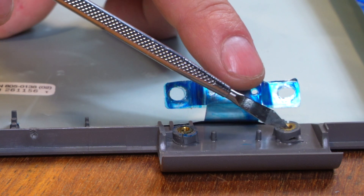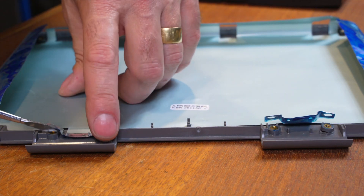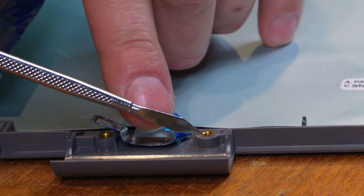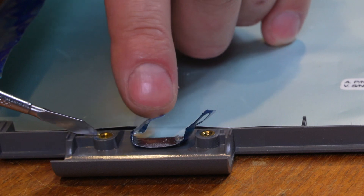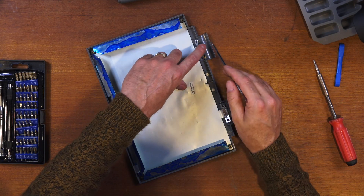Just as I suspected, on the plastic housing for the display the mounting points have broken — the right-hand side has broken right off, the other side is just about to go, and there are a few cracks starting on another one. One looks okay, but we're going to strengthen them all up and get the broken ones fixed.